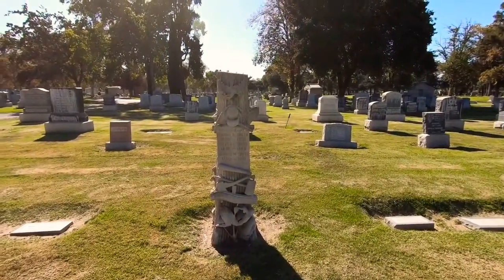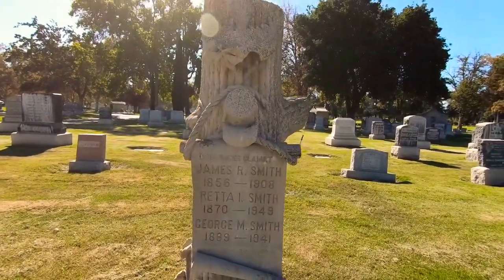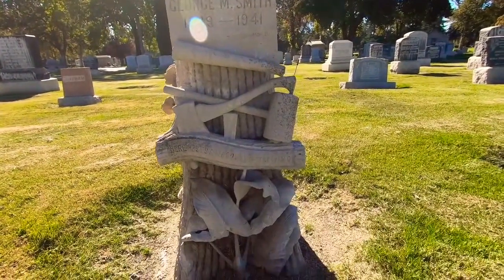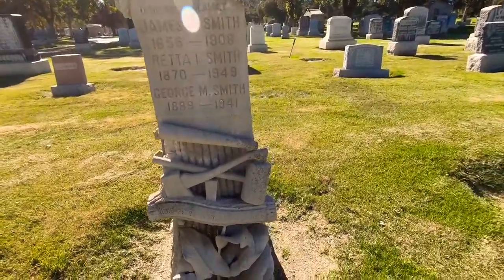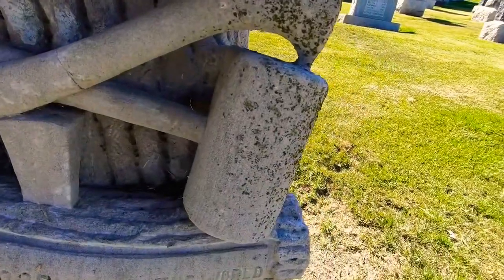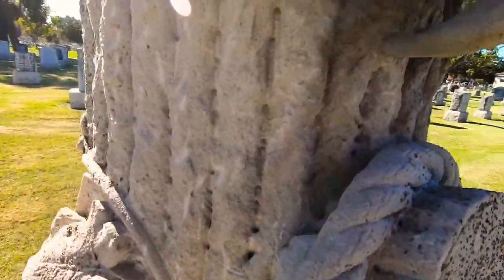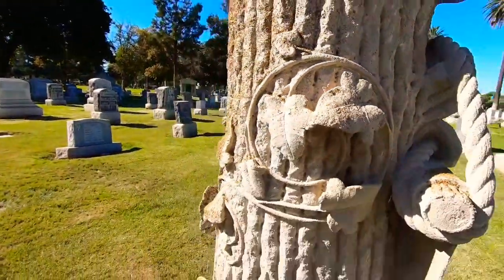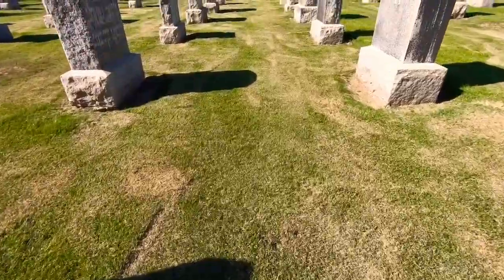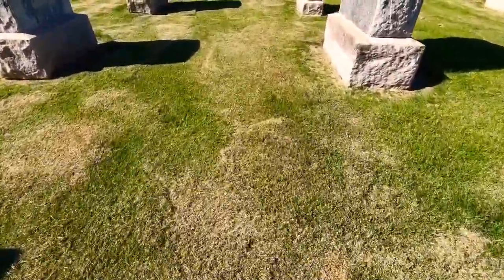Look at this one. This one is beautiful. Looks like a log. 'Here lies a Woodman of the World, James R. Smith.' And as you can see on there, it's like an axe and like a hammer or a mallet. And it looks like rope - it could be a log. This thing is very, very detailed and very awesome. Can't get over how well groomed this grass is here. This place takes care of their grounds. That is for sure.